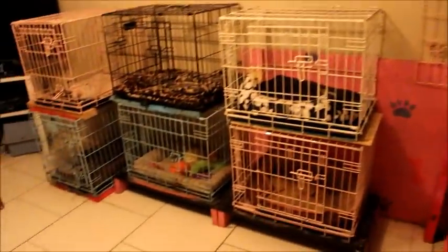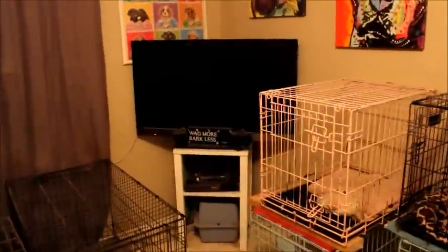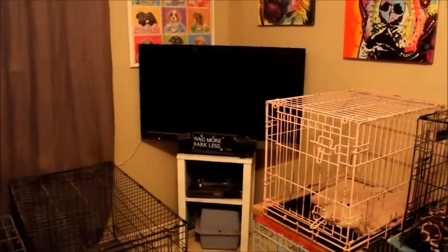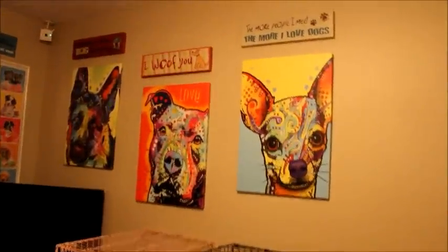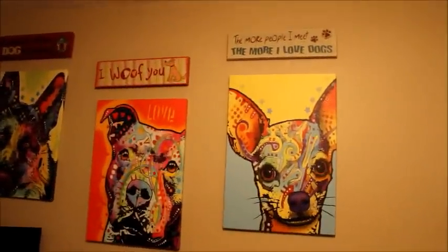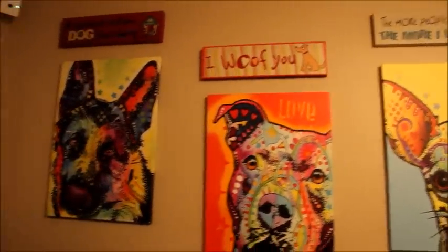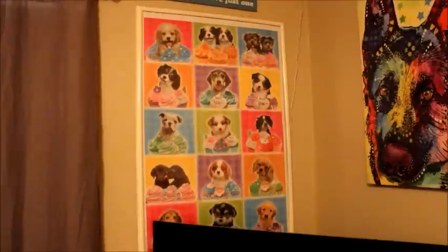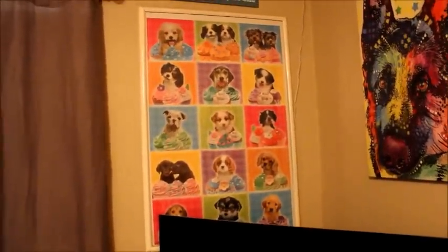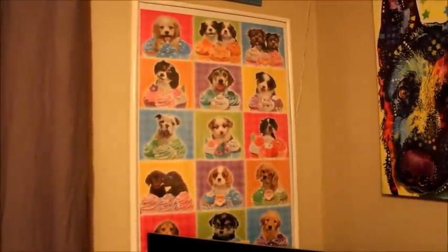We have a TV right there in the corner. We put on cartoons for them while we're gone so the noise calms them down. There are some canvases and some more signs — a lot of these signs are from Ross and the canvases are ordered off Groupon. Here's a poster I found at Michael's — I just framed it; it has a bunch of doggies and cupcakes.